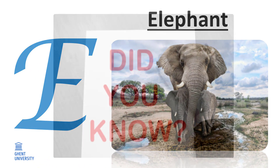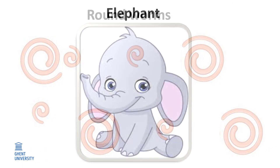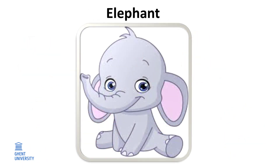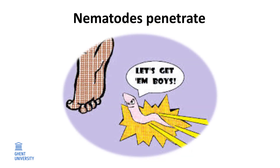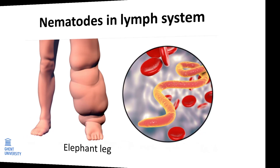E. Elephants. Did you know roundworms can make you look like an elephant? The cause of this elephant look is an infection of small parasitic roundworms. These little worms live in our lymphatic vessels and obstruct them, preventing body fluids from escaping. This causes swelling, making our legs look like those of elephants. Crazy, isn't it?